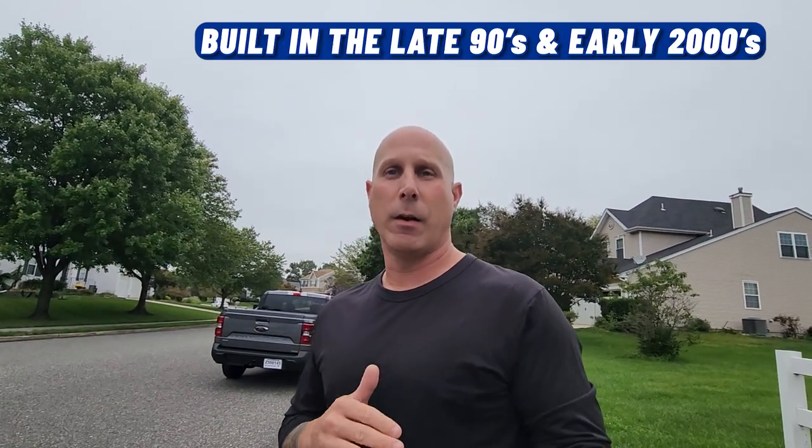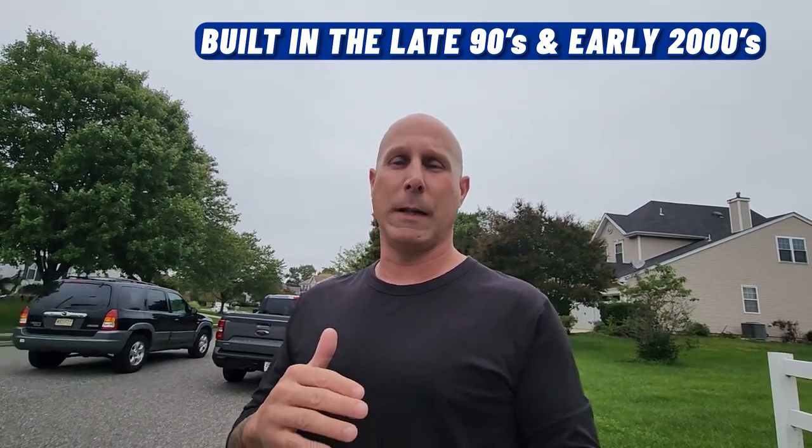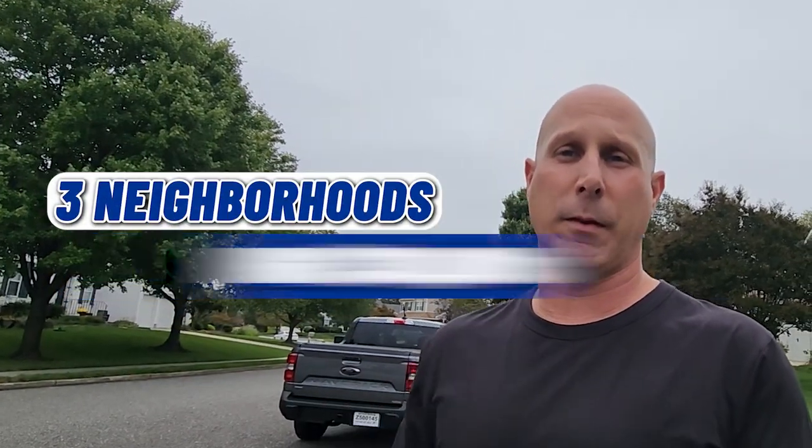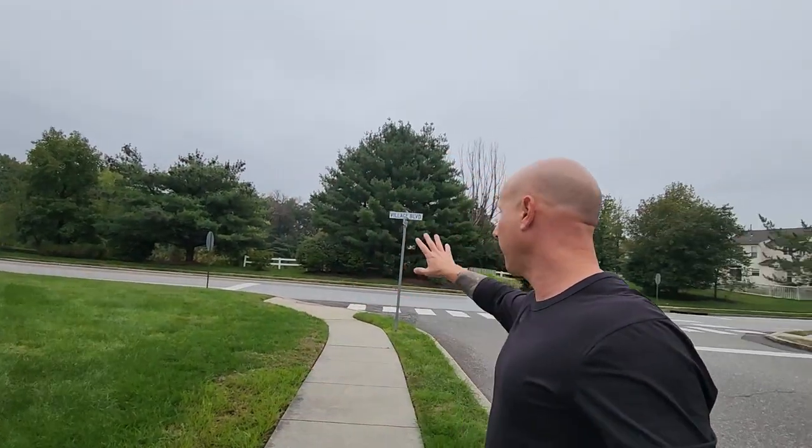We're at another stop here in Deptford. We're going to cover three neighborhoods we'll drive you through: Blanchard's Landing, Patriot's Ridge, and Beacon Hill. They were all built in the late 90s, early 2000s. Price ranges anywhere from the high $300s all the way up to $550,000 right now. The home behind us is actually active for $430,000. It's a beautiful neighborhood, and the mall is right around the corner.